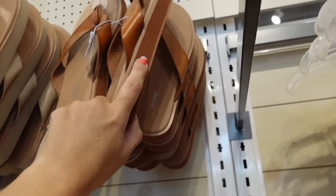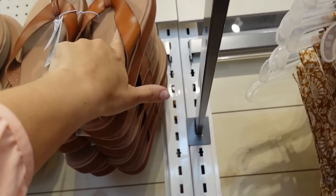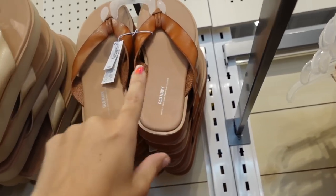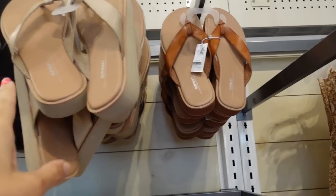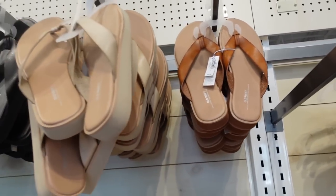Also seeing a new flip flop with a little bit of a platform, foam sole, leather or faux leather band with a vintage look and one little strap. Comes in cognac, beige, and black. They're 30% off, regularly $24.99.